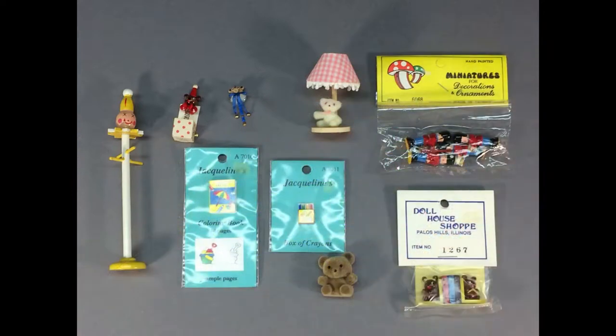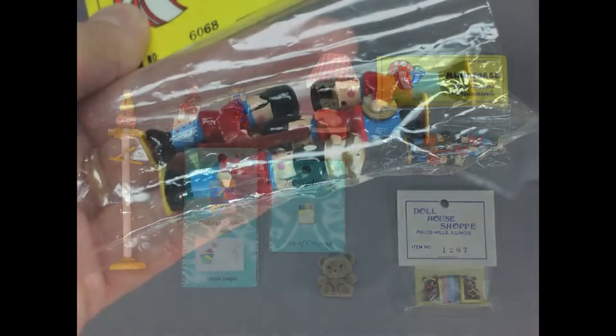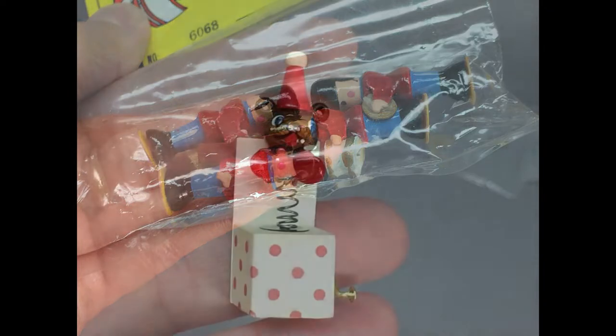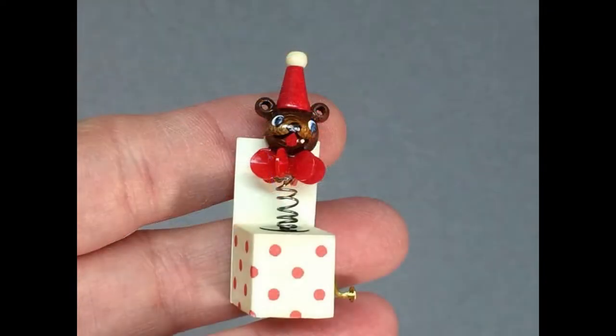This sweet lot of vintage miniature toys and kids' room decor items includes a wooden coat rack, lamp, books, and teddy bear. There's a four-piece wooden soldier marching band and an adorable bear jack-in-the-box.